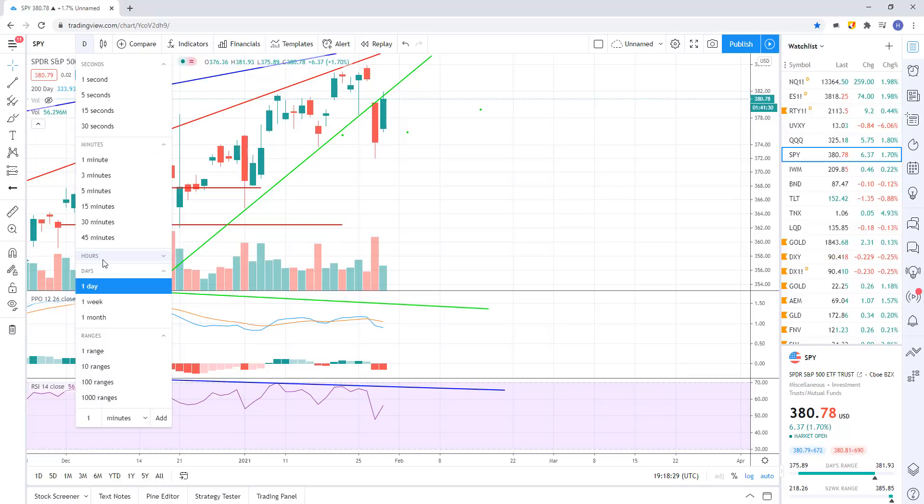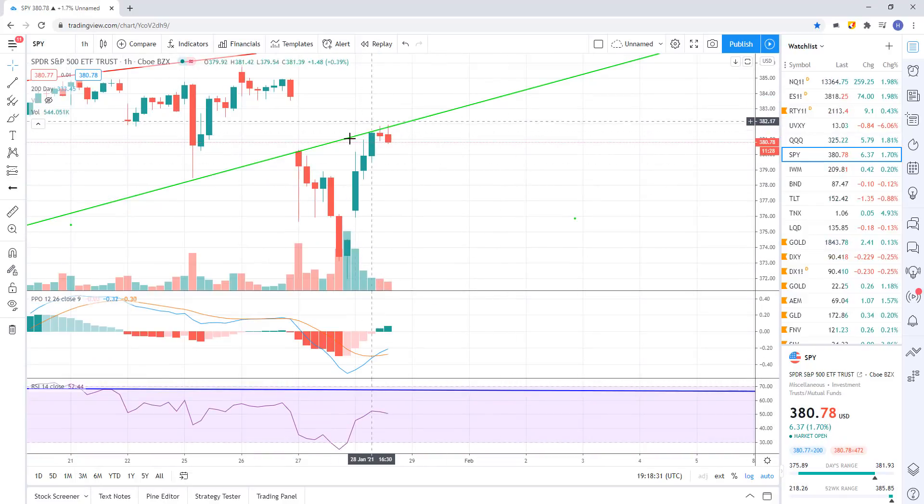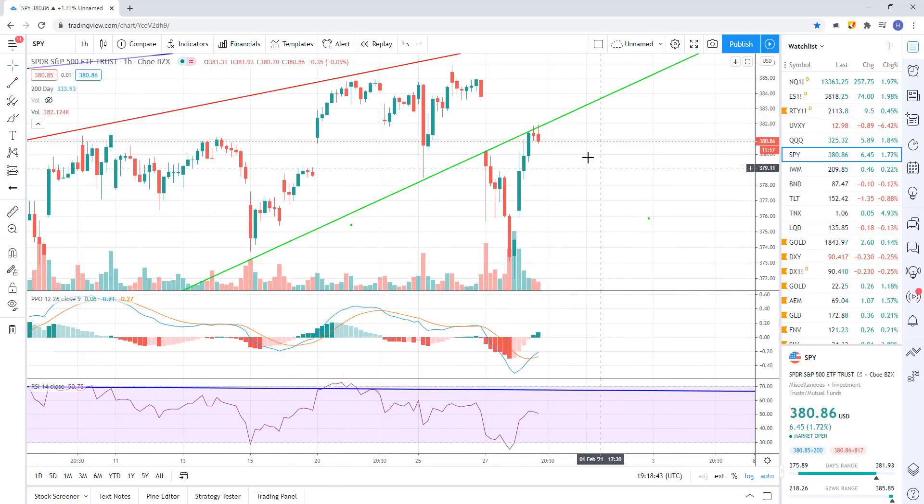Let's go to the hourly. You can see we're just kind of hanging out there. The day still has a little bit more time, they might rally it up and pop it above this support line. And this was a bear trap false breakdown - that's always possible. Or we're going to get rejected here and sell off.